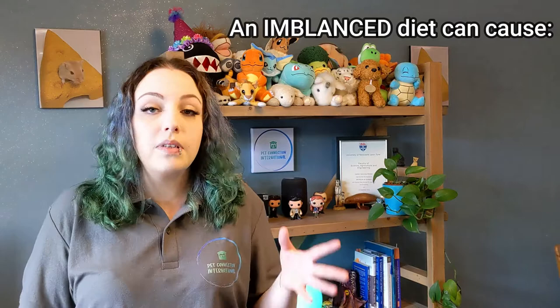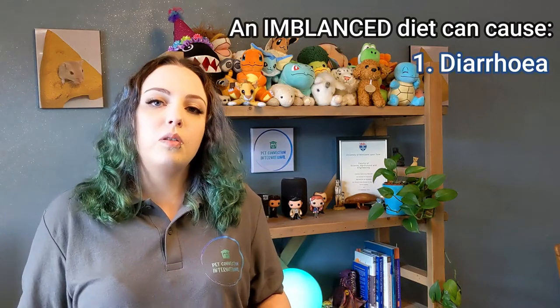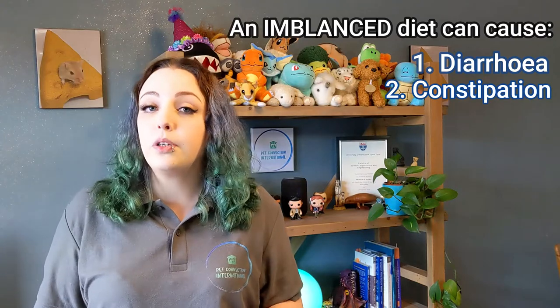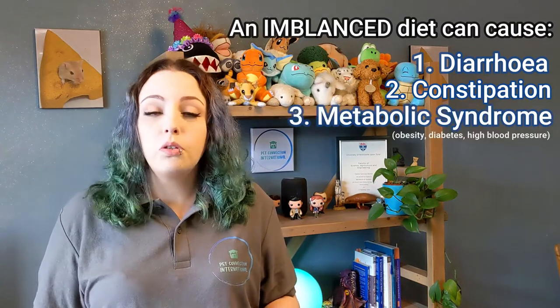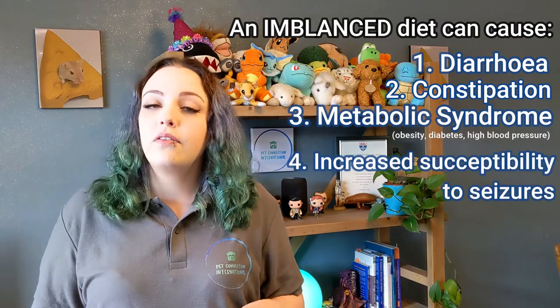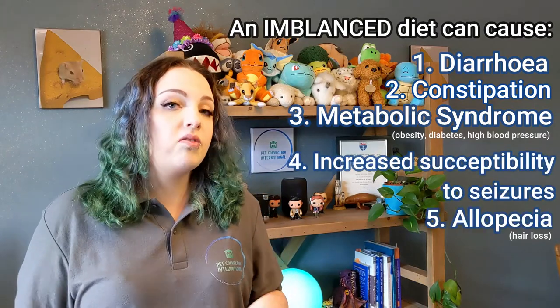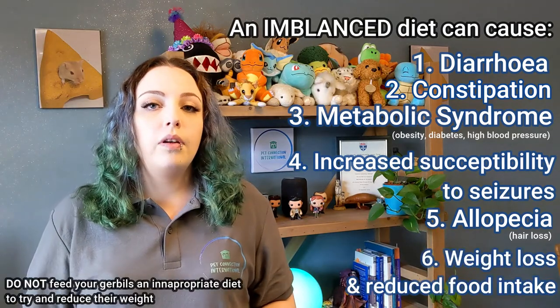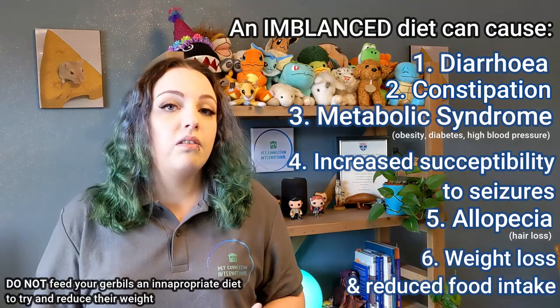It's important to make sure the nutrient requirements of a food are balanced because an imbalanced diet can cause a range of problems, including diarrhea — caused by high amounts of sugar or excess moisture — constipation caused by too much fat, metabolic syndrome which also results from too much fat and compromises immune function, increased susceptibility to seizures from low magnesium, alopecia from low magnesium and low salt, and weight loss from high fiber and reduced food intake from high salt.